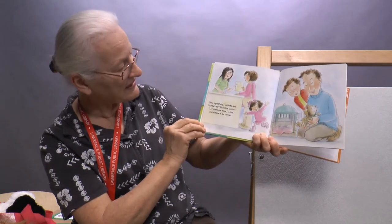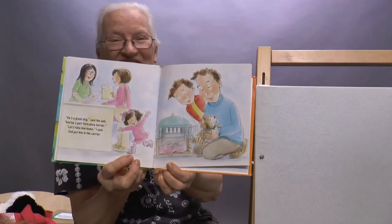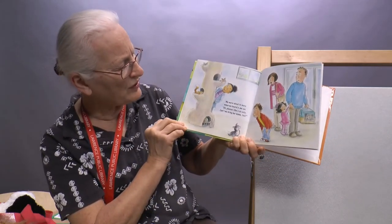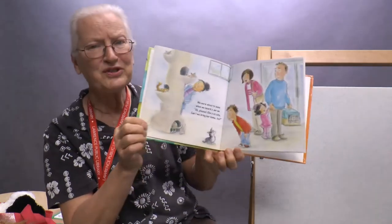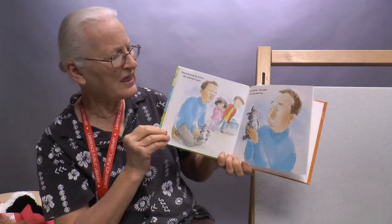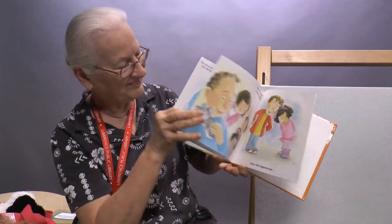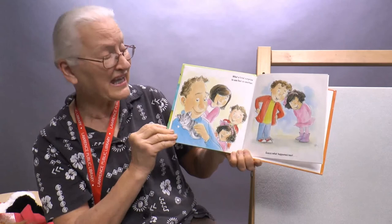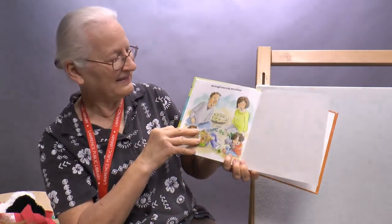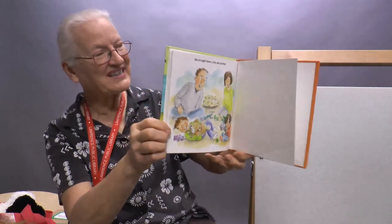Then what to our wondering eyes should appear but a frisky little pooch with one floppy ear. His fur was so soft, his nose cold and wet — he was the cutest pup ever, the perfect new pet. 'He's a great dog,' said the lady, 'and he's part Yorkshire Terrier.' We were about to leave when we heard a mew mew — 'Oh please, she's so cute, can't we bring her home too?' Dad picked up the kitten and she started to purr. What a total surprise to see dad so smitten — guess what? We brought home a dog and a kitten!